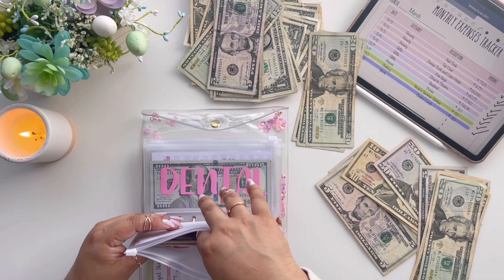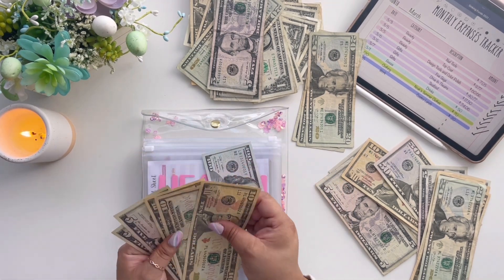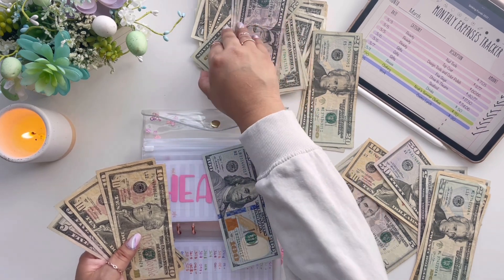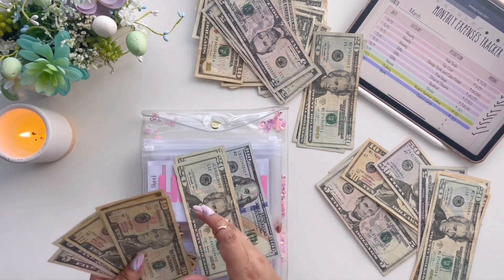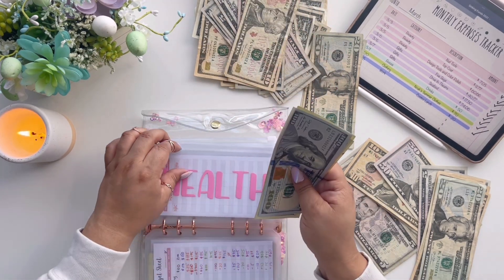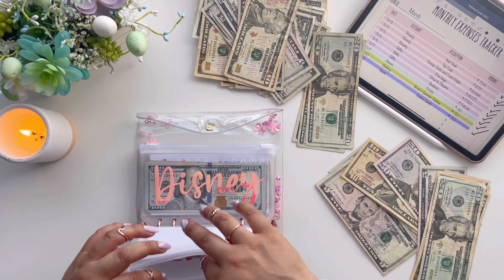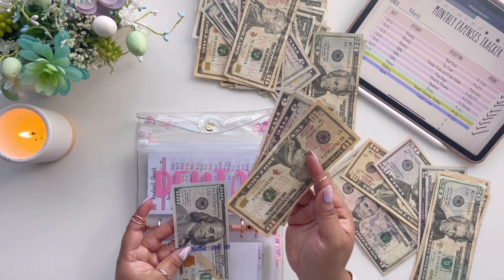Health envelope: $10, $20, $30, $35, $40 — we can do some exchanges in here. Then dental — we can exchange those small bills for a $20.